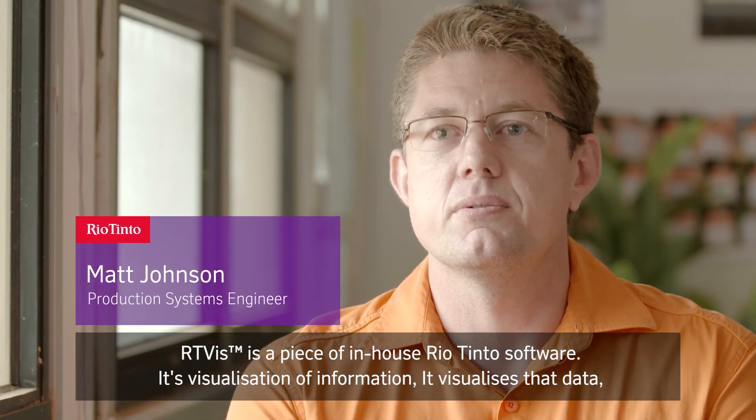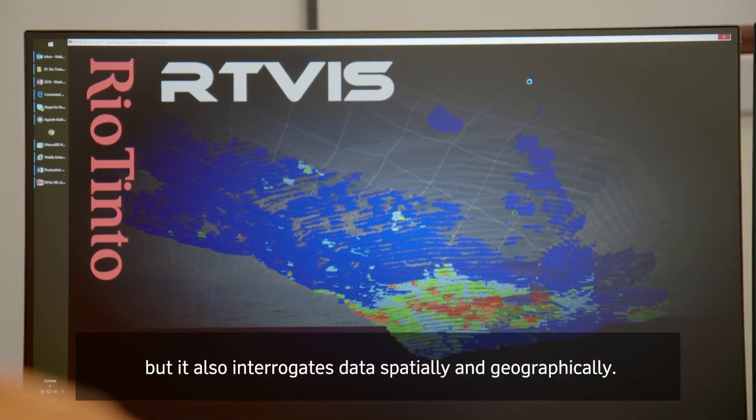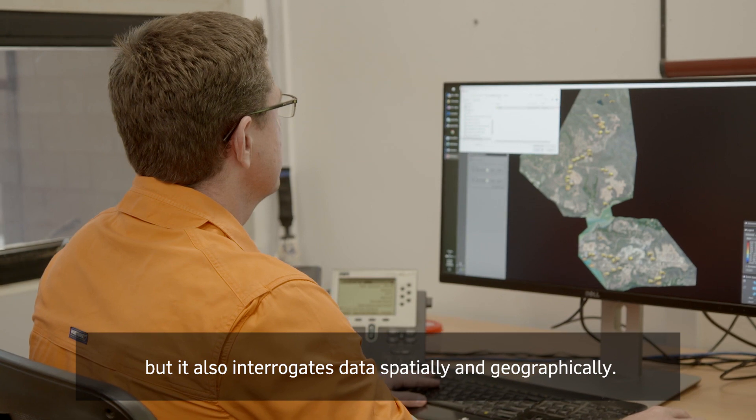RT-Vis is a piece of in-house Rio Tinto software. It's a visualization of information — it visualizes that data but it also interrogates data spatially and geographically.